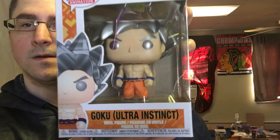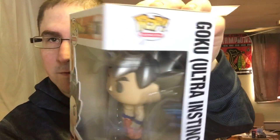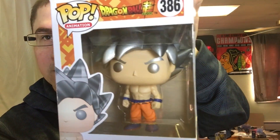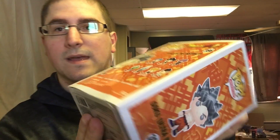The next pop is Goku Ultra Instinct from Dragon Ball. I never really got into any animes, but if I did it would probably be Dragon Ball Z or Naruto. That's actually a really cool pop — the silver hair is really cool on it. Not a bad pop, though it does have a lot of damage on it, which is unfortunate.